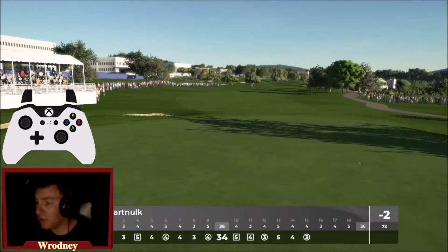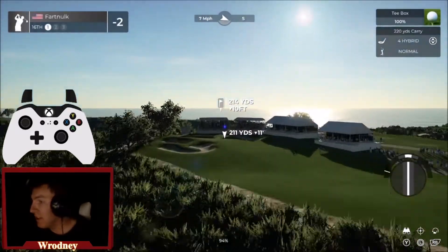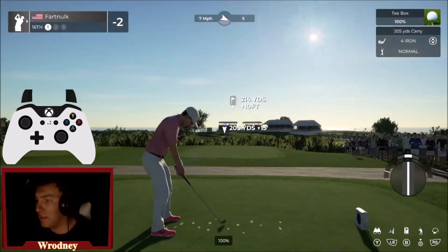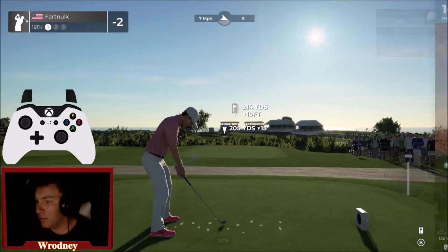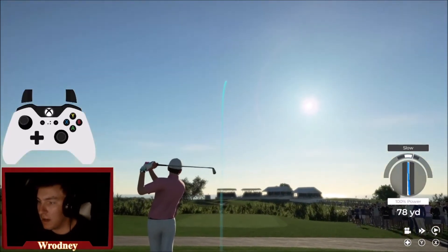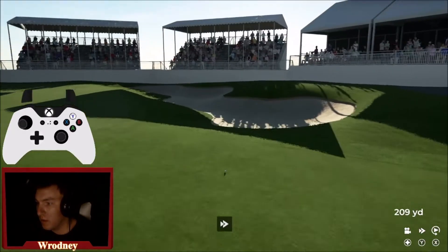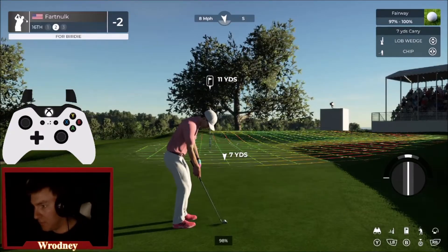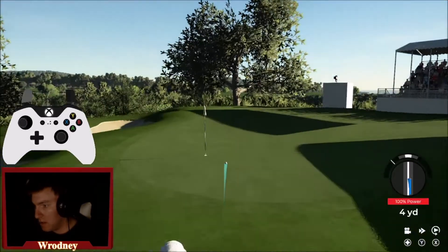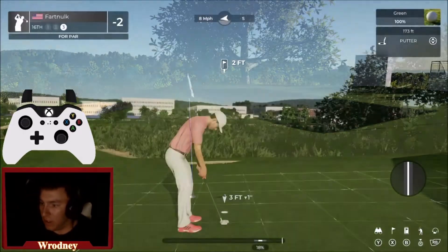We missed some opportunities today but we're still two under par in US Open conditions. Ain't ever going to complain about that — though we've gotten screwed a couple of times. Let's go to 16. I slowed it — unfortunately. The slope isn't going to take it like I wanted. That's okay though.